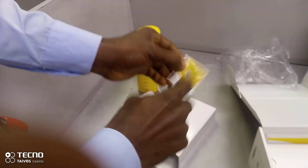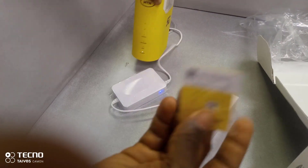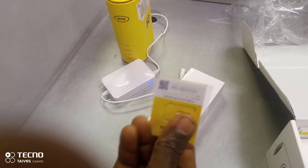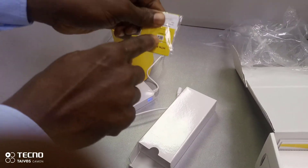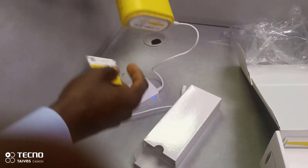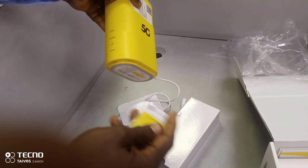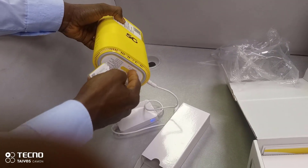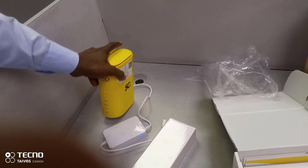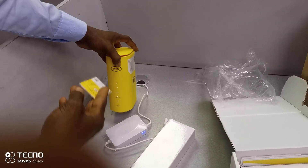This is the SIM card that came with the router. It's already been inserted — when I was in the office they activated it and slotted it in.